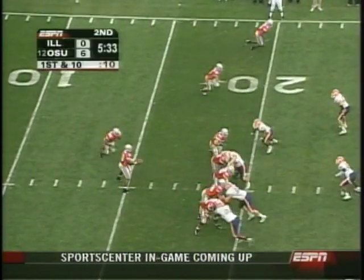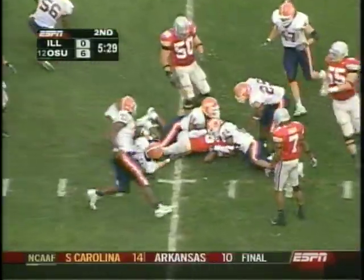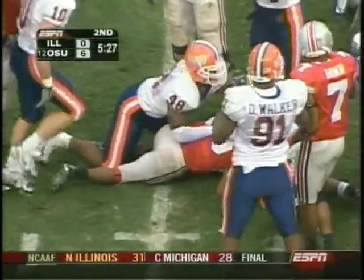Ball on the 20 yard line. Smith hands it off to Antonio Pittman. Good game for him, picks up five yards on first down.